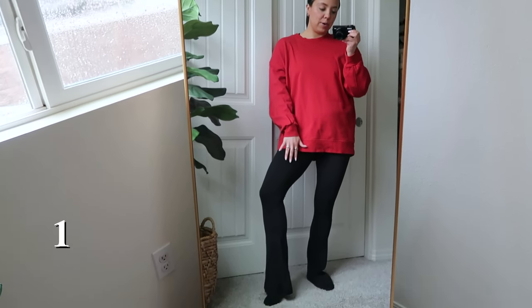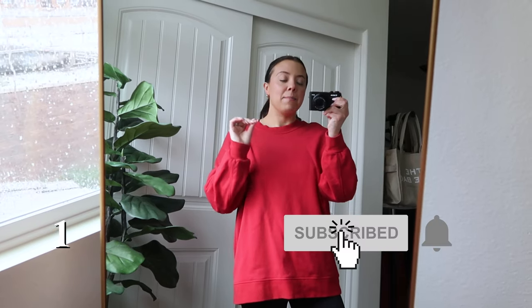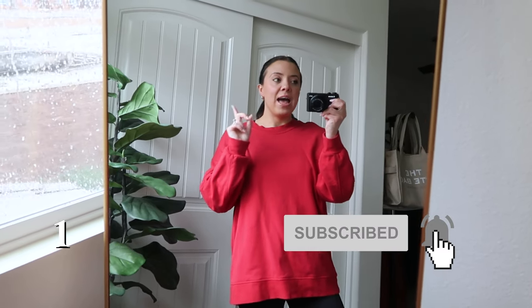I'm going to throw on some rain boots and my Wonder Puff Cropped Vest over top — I have the hood snapped back on since it's raining. It's not that cold outside, just wet and rainy, so the vest is my outer layer. That's today's afternoon outfit. If you love Lululemon, make sure to hit subscribe and give this video a thumbs up — I have at least one new Lululemon video every single week.